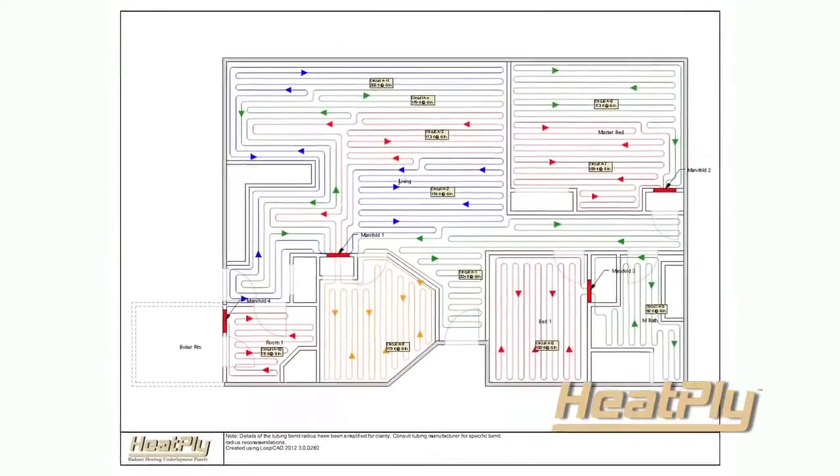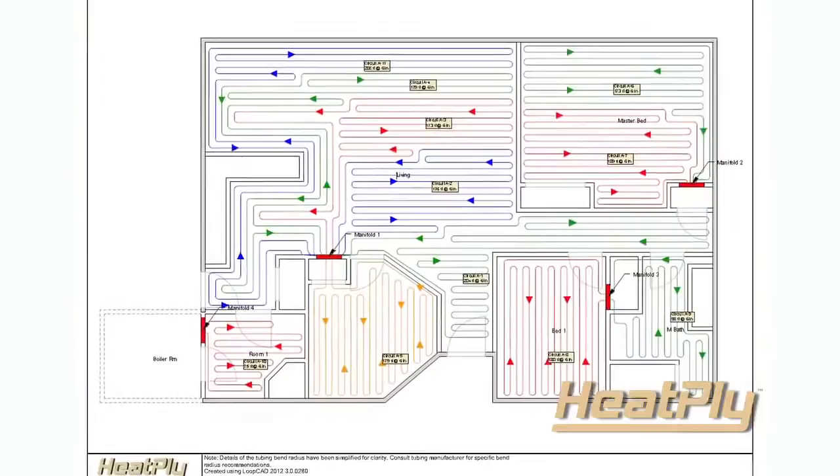Laying out your heating system and controlling each individual room or area with a separate thermostat just couldn't be easier. Combined with years of experience, Heatply will help design a custom architectural floor plan that suits your home or building.